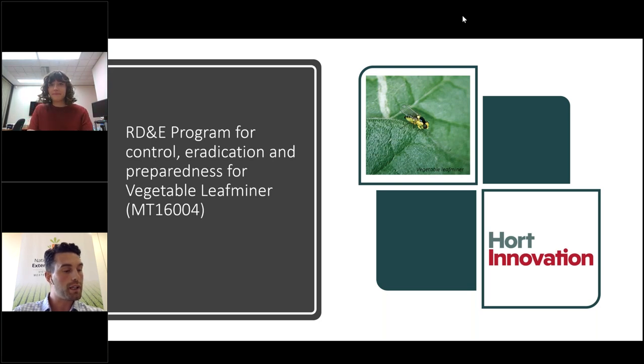After that we're going to be covering topics around tomato potato psyllid, IMAP pests, harvest to home, IPM and beneficial arthropods, the enviroveg program, as well as soil wealth ICP. So a pretty packed agenda and some really fantastic projects to cover off.